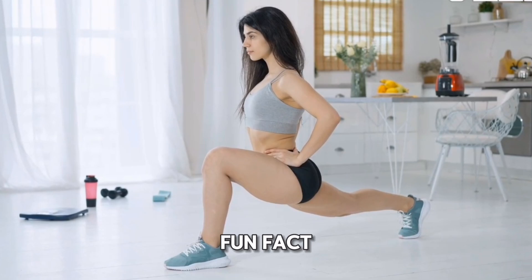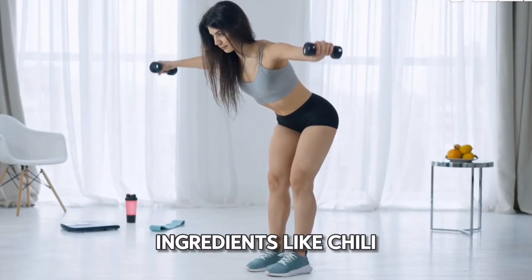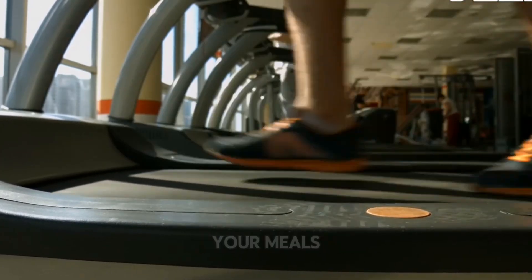And here's a fun fact: spicy foods can give your metabolism a little kick. Ingredients like chili peppers contain capsaicin, which can increase calorie burn. So, don't be shy about adding some heat to your meals.